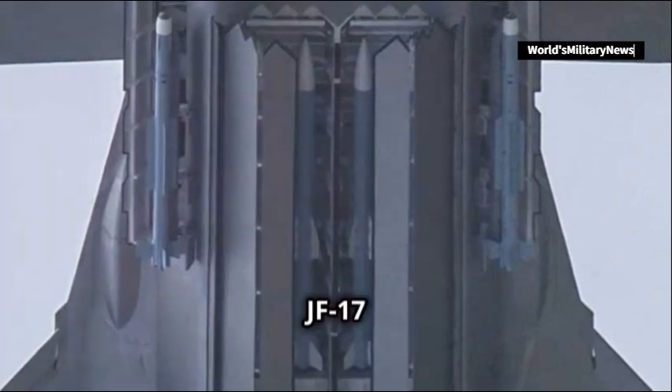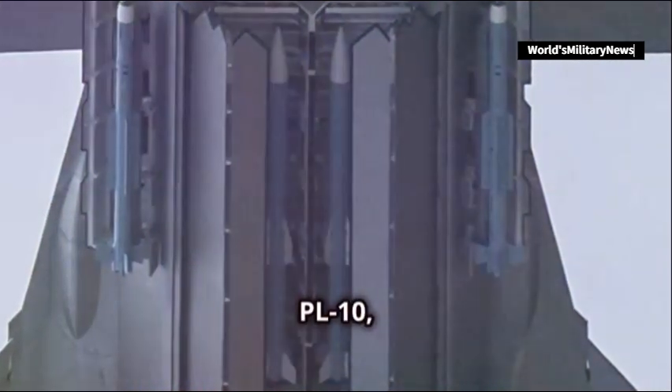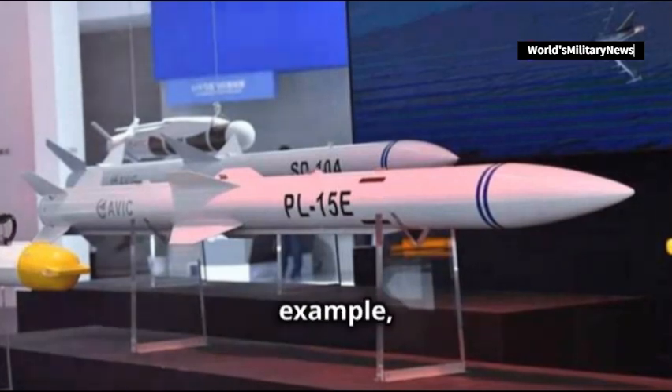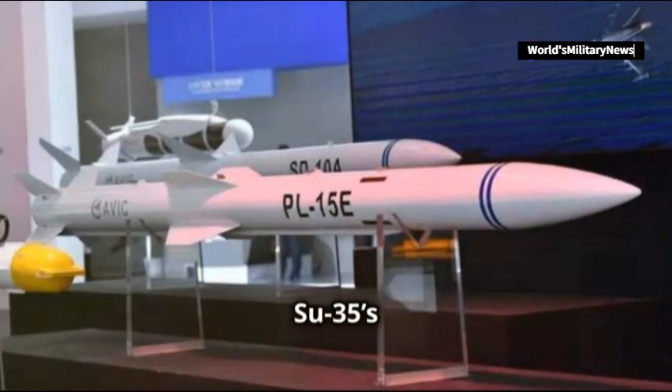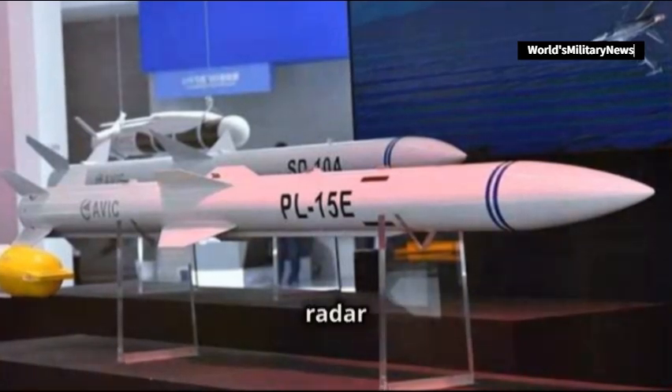In terms of armament, the JF-17 Block III's missiles — namely the PL-15 and PL-10 — offer superior performance to their Russian counterparts on the Su-35. The PL-15, for example, has over double the range of the Su-35's R-77-1 and uses a more advanced AESA radar for guidance.